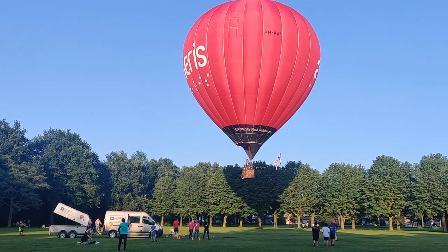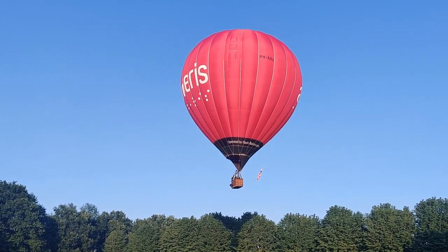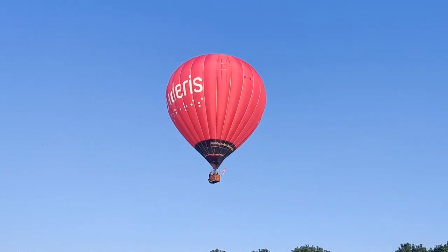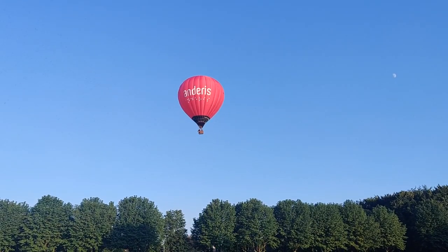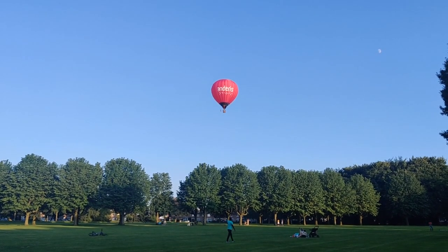Guys, imagine yourself in this hot air balloon — it's taking you to your dreamland. Enjoy this. See how beautiful it looks! So this was my hot air balloon video. I hope you guys enjoyed watching it. I think it was a very good experience and it was so much fun to see it up close.